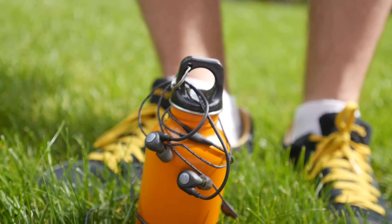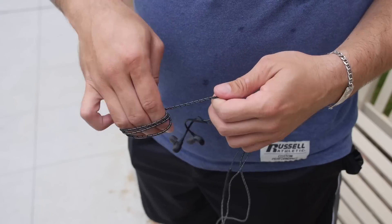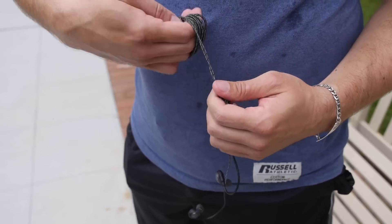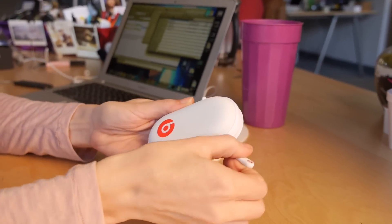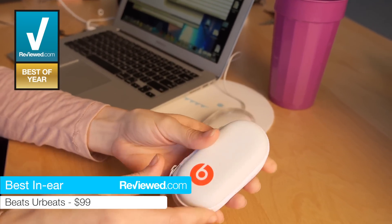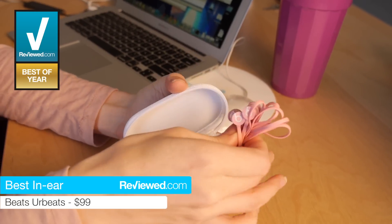If you like to listen to music while jogging or working out, or you simply don't want the extra bulk that comes with a pair of over-ears, then a set of in-ear buds is probably going to be more your speed. This year, our reviewers gave the Beats by Dre in-ears the best in-ear award. They've got above-average performance, a portable package — everything you might need in a set of in-ears.